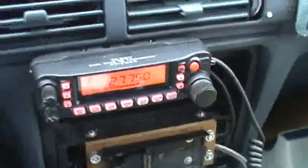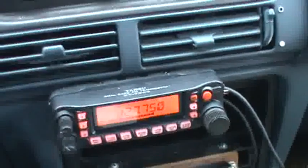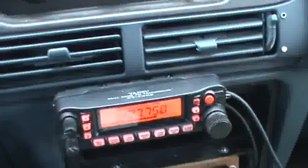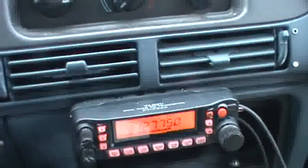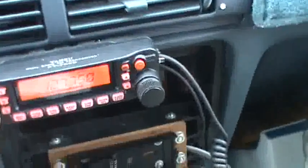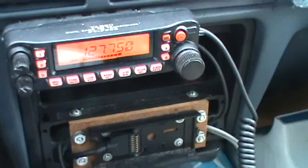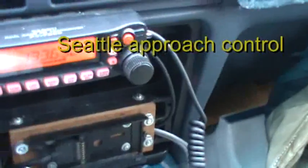Boeing Tower, information PAPI, 2253 Zulu, wind 160 at 6, visibility 6. Light rain, mist, ceiling 3,100 broken. This is not Boeing Tower — well, it's the information, which is usually the ATIS. This is Boeing — we're right here at Boeing Field. Simultaneous approaches in use to SeaTac and Boeing airports. Expect traffic above you on final.